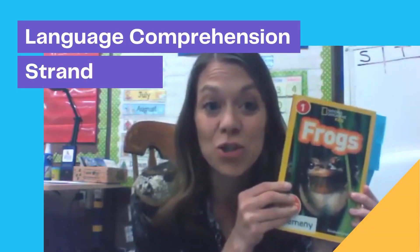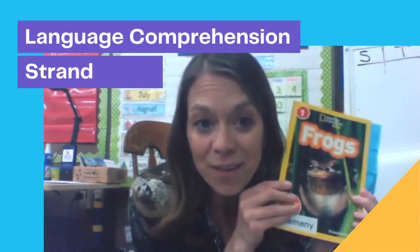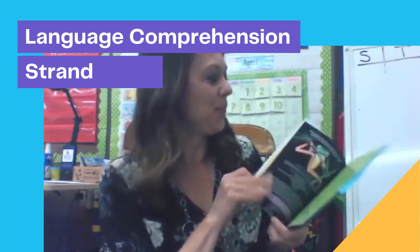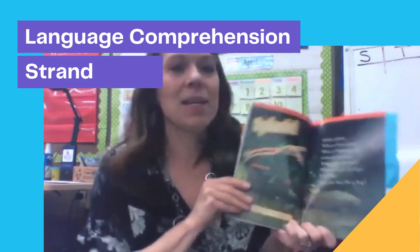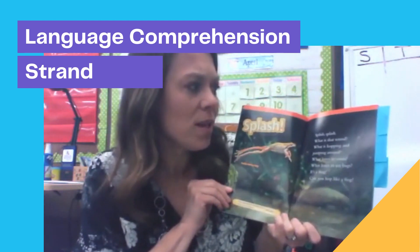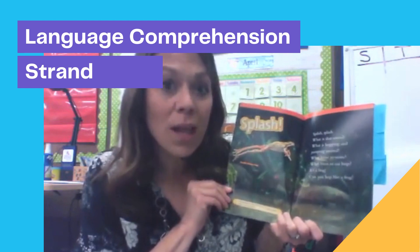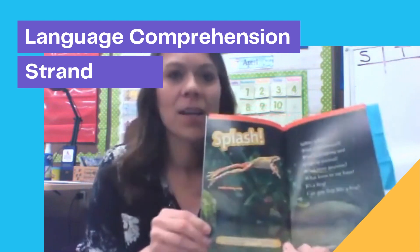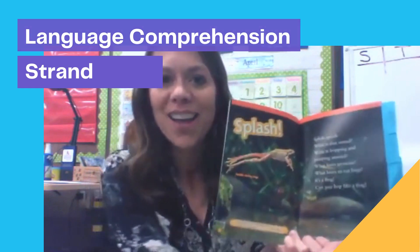Of course, I couldn't neglect the language comprehension strand of Scarborough's reading rope. So I read complex and engaging texts to my students and with my students, helping them develop their background knowledge and vocabulary skills. We engaged in conversations surrounding what we were reading and learning, and learned some comprehension strategies like questioning, summarizing, clarifying, and predicting.